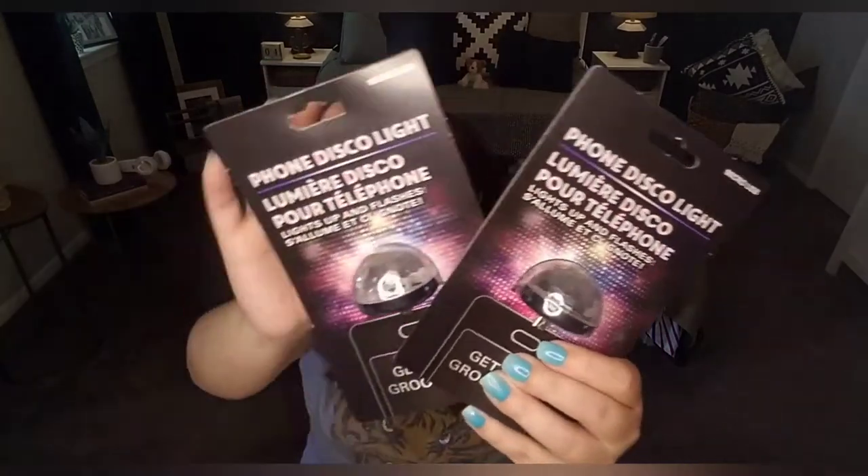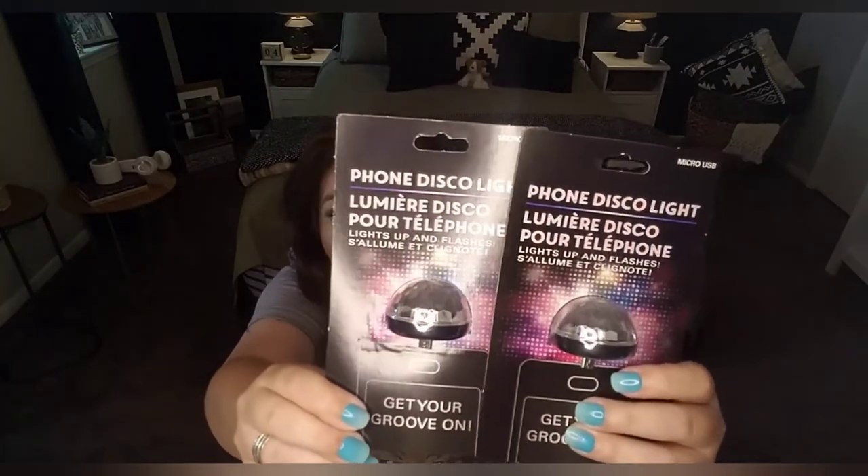It says plug into your phone's charging port and play music, no installation required, compatible with most smartphones. At a dollar, these are so adorable. If you're throwing a disco party for your kids — 70s era, everybody wearing all that cool clothes — these would make for really cute little treats for their treat bags. And at a dollar, you can certainly afford to buy everybody one.